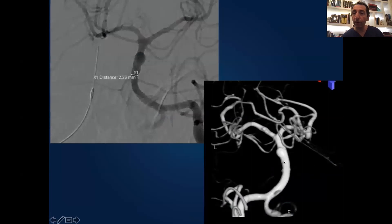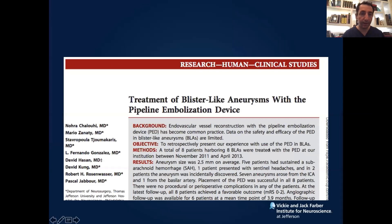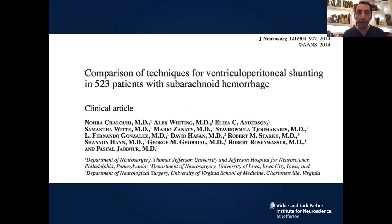This is a ruptured blister mid-basilar aneurysm. The open surgical option is nearly inexistent — it's really challenging with high risk. What we did is we treated it with pipeline. You see the complete remodeling of the vessel and a nice result. Treating blister-like aneurysms with pipeline is a great option whenever you don't have a better option.